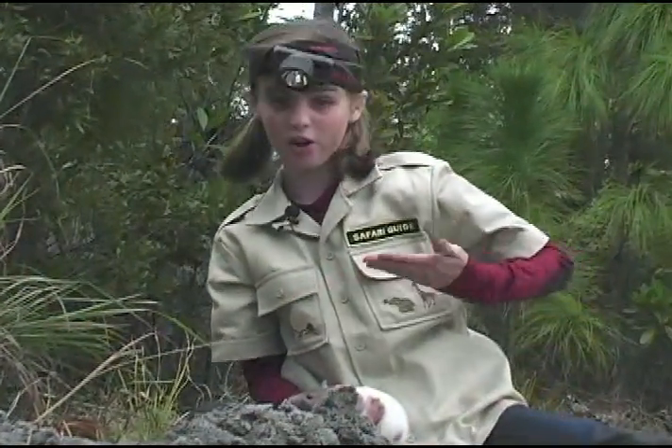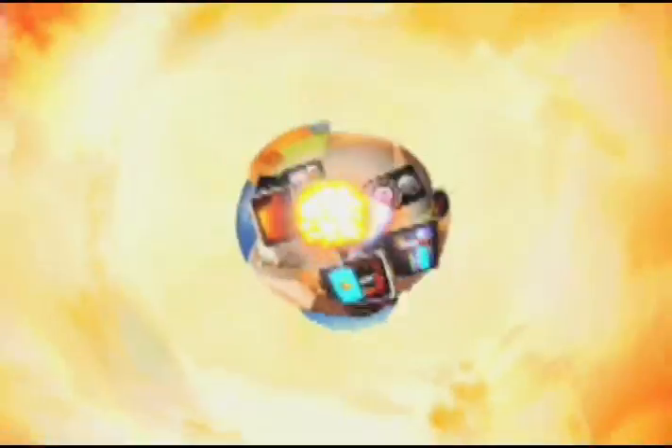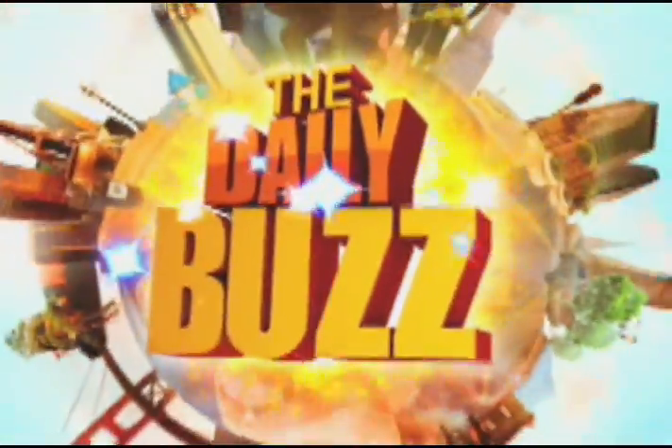I'm Mindy, your Daily Buzz cub reporter and your safari guide. Back to you, Mitch. Don't miss the Daily Buzz weekday mornings.